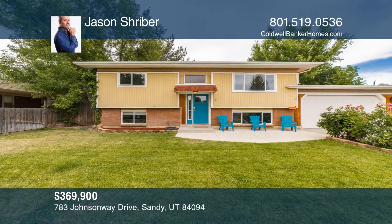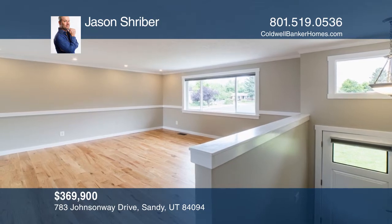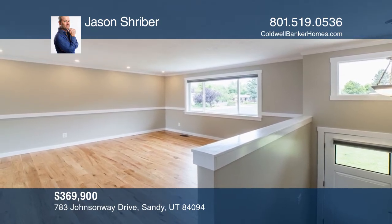This split-level home is in a great neighborhood and has been thoughtfully updated. It's located off busy roads, so this street is quiet.